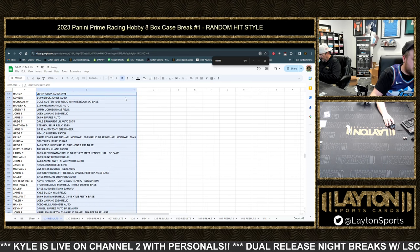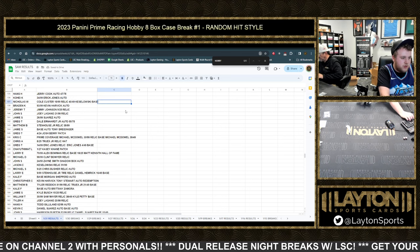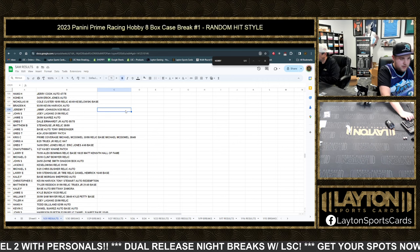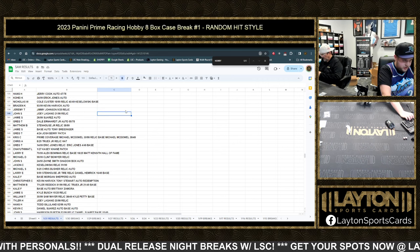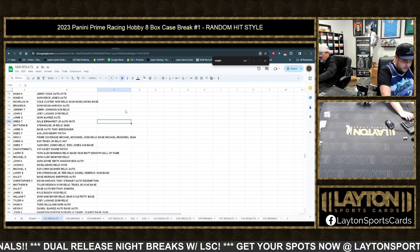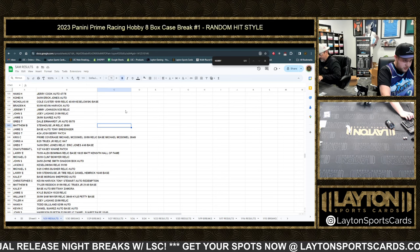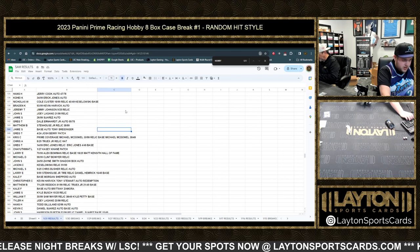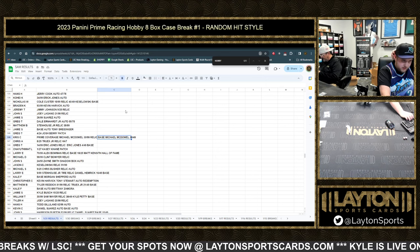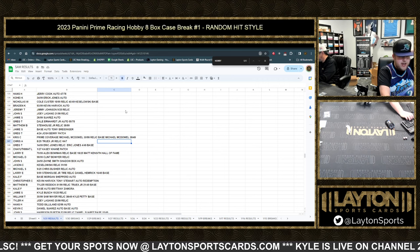Jerry Cook going to Hans H. Kohei K with the Eric Jones auto. Nicholas W — Cole Custer and Keselowski. Braden K with the Kevin Harvick. Jeremy T with the Jimmy Johnson. John S — Joey Logano relic. Jamie S with the Suarez auto. Greg T — Dale Earnhardt Jr. auto, congrats buddy! Matthew B with the Ricky Stenhouse Jr. Jamie S with Tony Bredinger base auto. Greg T — Josh Berry patch. Chris C with the Michael McDowell base and Prime Coverage. Chris A with the Truex Jr. hat relic.